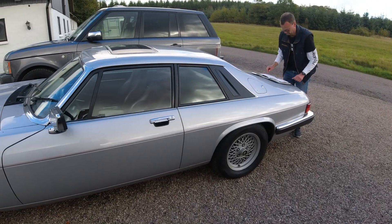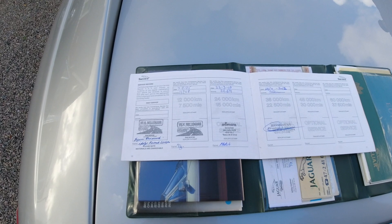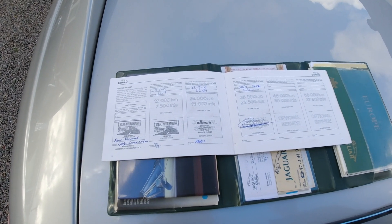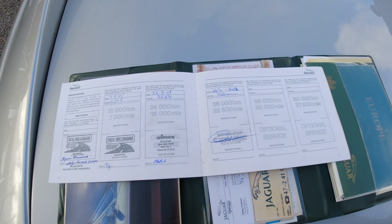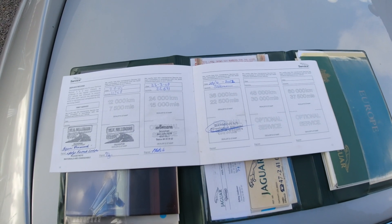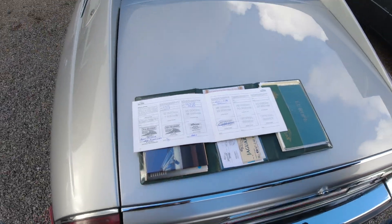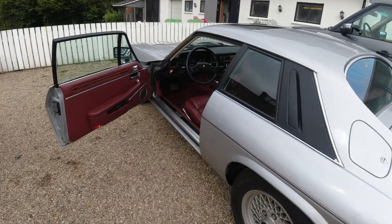We're going to have a look through some of the things and the papers, then go for a spin. We just had a look — how many of these still have their service booklet? Not many of them. This one's not even filled out all the way; it just had a service in 2022 at 38,000 kilometers. It's an amazing, really well-preserved car.